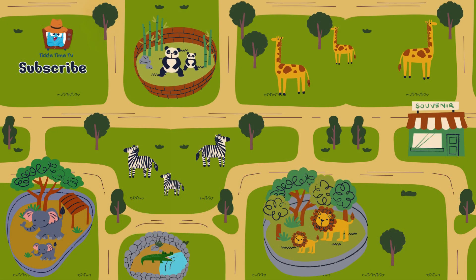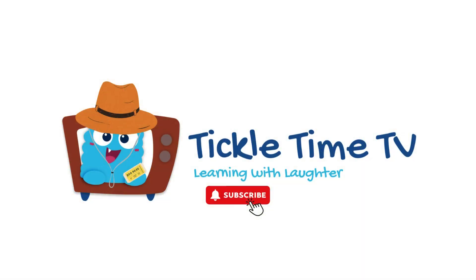Great job! We counted, added, and subtracted with our animal friends today. Thanks for visiting the zoo with us. Until next time, keep exploring your numbers. If you had fun with us today, don't forget to subscribe to Tickle Time TV. Come along for more learning, giggles, and exciting adventures.